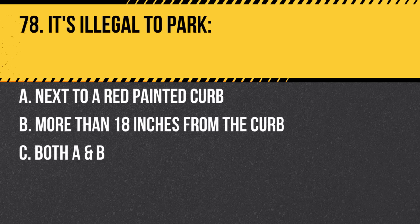Question 78. It's illegal to park: a. Next to a red painted curb. b. More than 18 inches from the curb. c. Both a and b. Answer: c. Both a and b. Red curbs indicate no parking or stopping, and vehicles must be parked close to the curb.